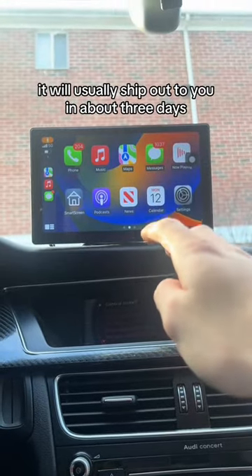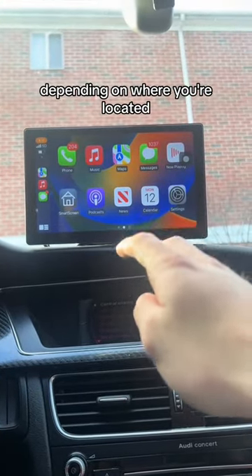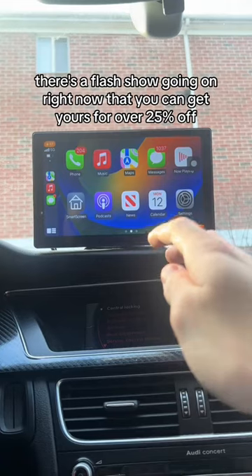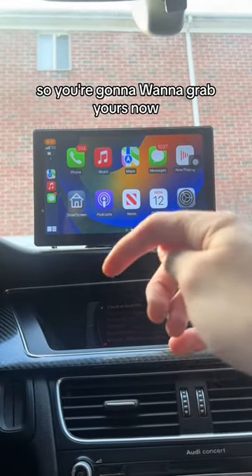It will usually ship out to you in about three days depending on where you're located, but there's a flash sale going on right now where you can get yours for over 25% off. It does end in 24 hours so you're going to want to grab yours now.